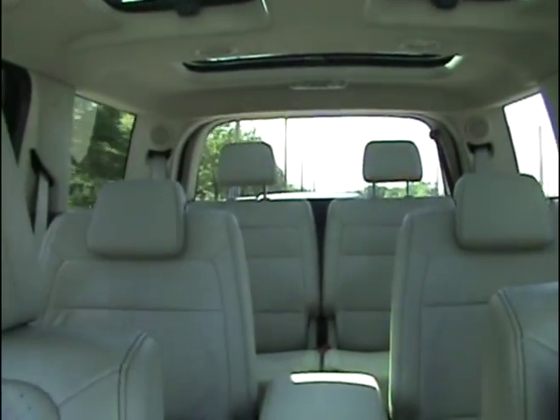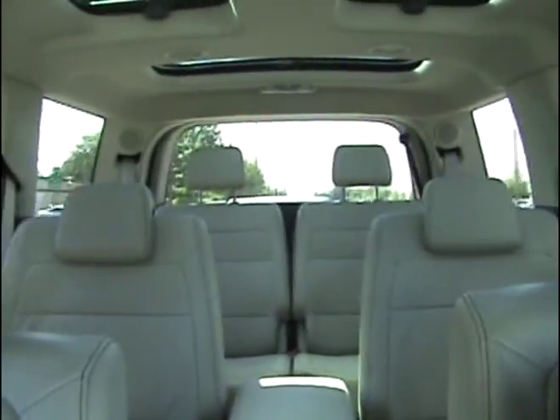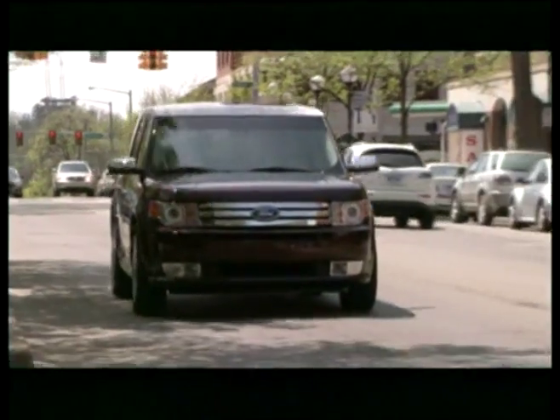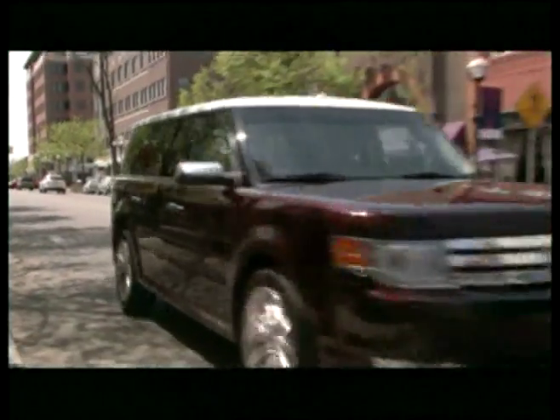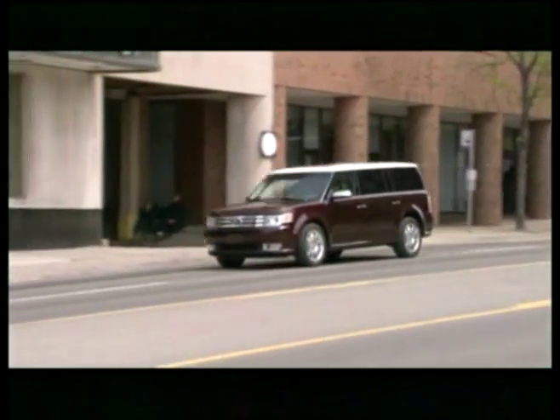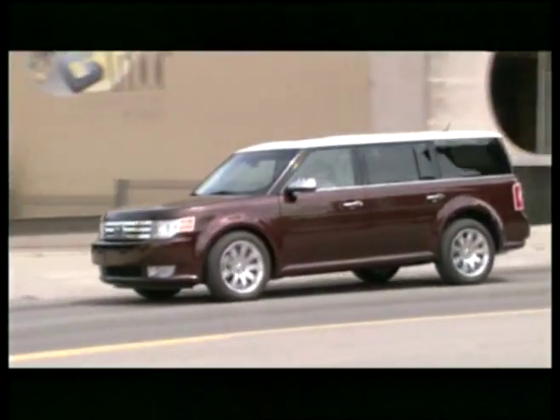You have three rows of very comfortable seating, and yes, I did try out the back row — all six foot four of me — and I had no trouble getting in and out. There's some room behind that back row as well, with the ability to fold seats down to haul more stuff. You end up with the utility of an Expedition, better fuel economy than an Explorer, and the driving feel of a car.